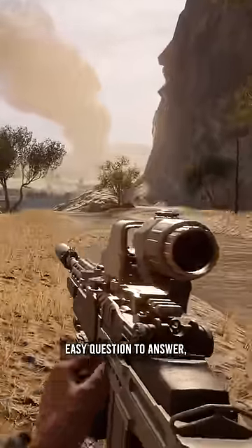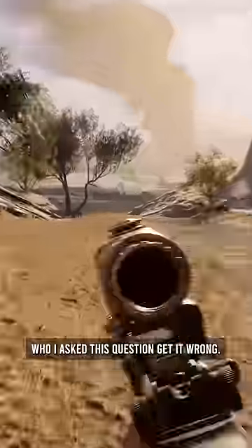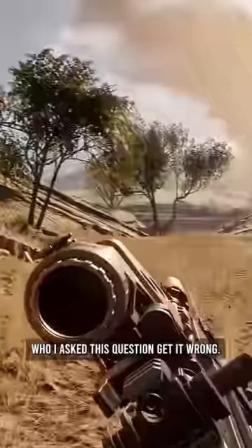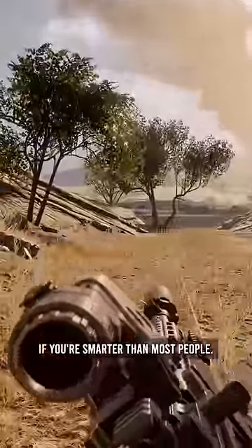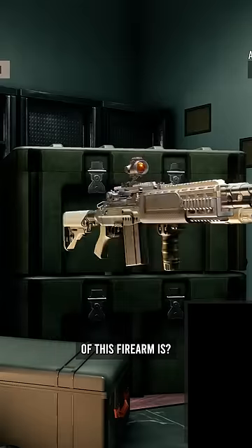This should be an easy question to answer, but for some reason, the vast majority of people who I ask this question get it wrong. But I want to see if you're smarter than most people. Do you know what the name of this firearm is?